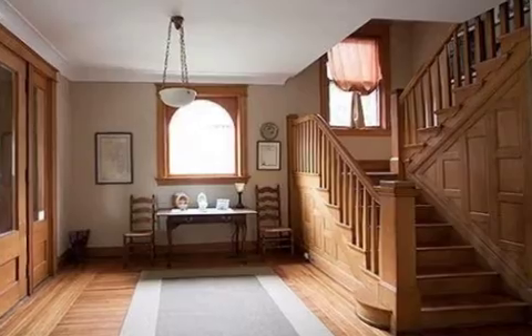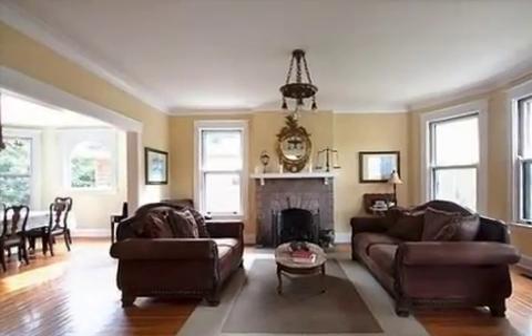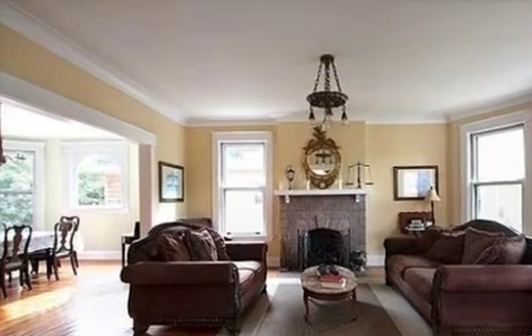Additional interior features include natural stone countertops, a home warranty, natural gas heat, a family room, recessed lighting, and energy-efficient windows.